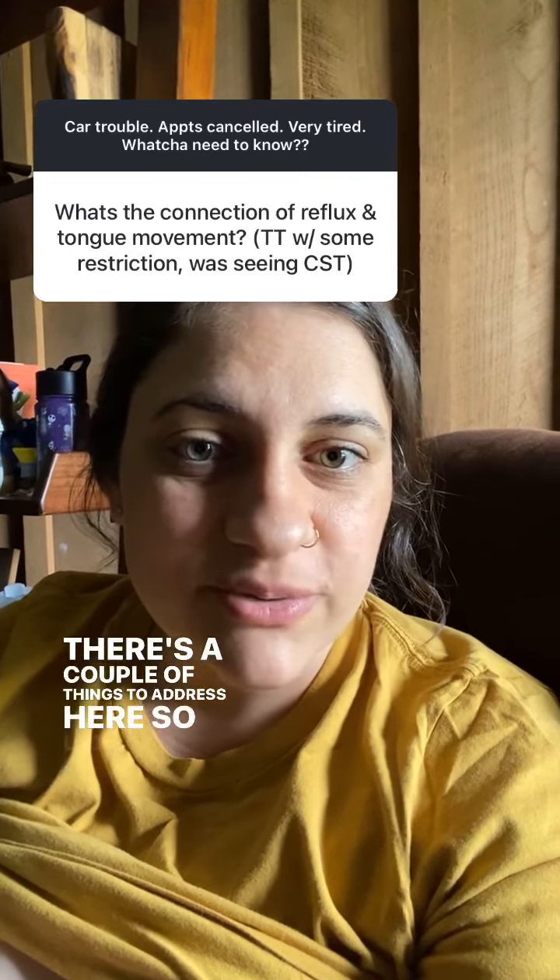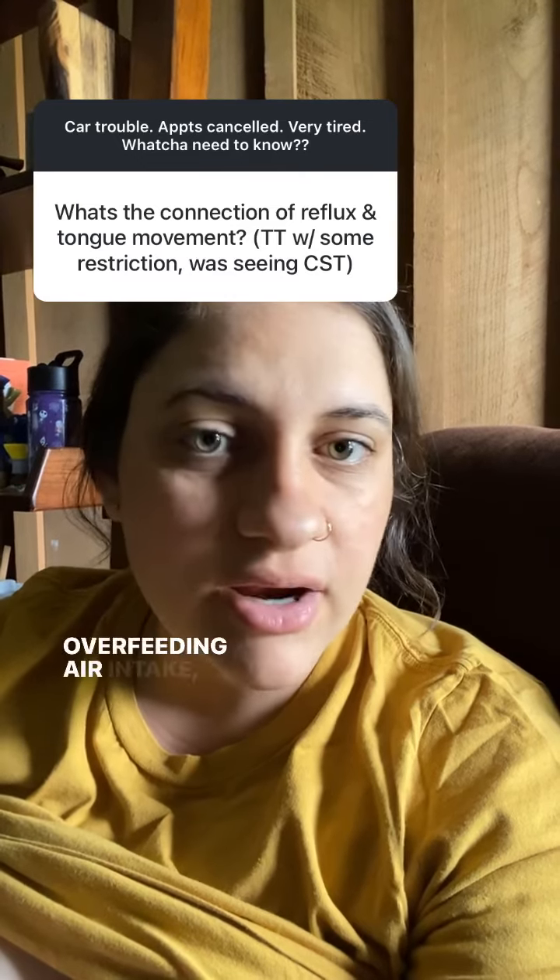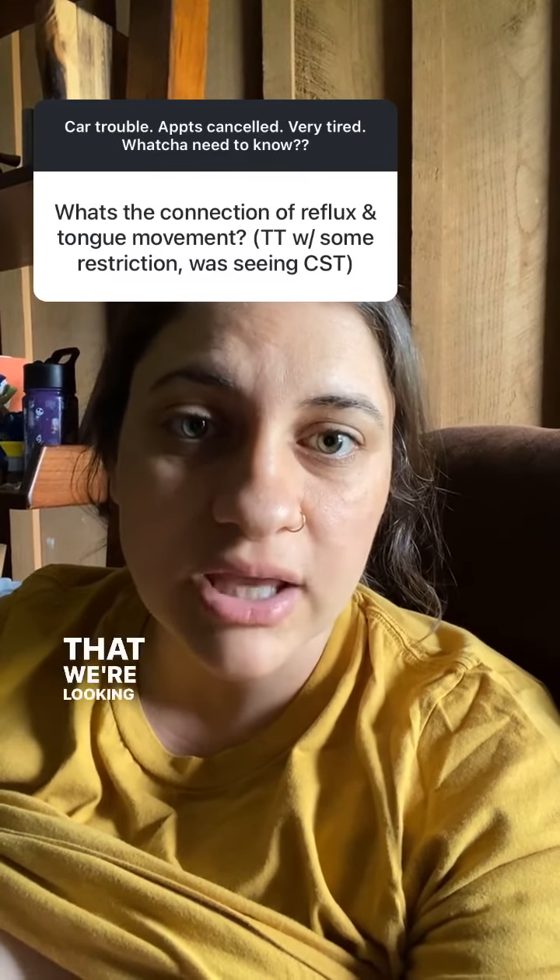There are a couple of things to address here, so let's break it down. Reflux has a cause: overfeeding, air intake, and allergy or intolerances are the ones that we're looking at first.